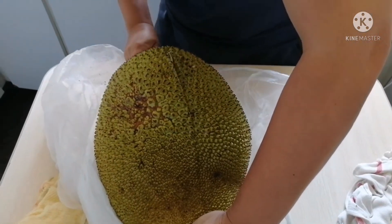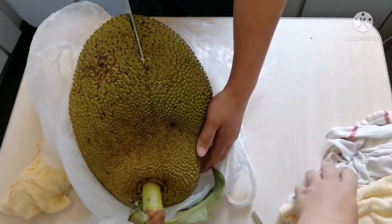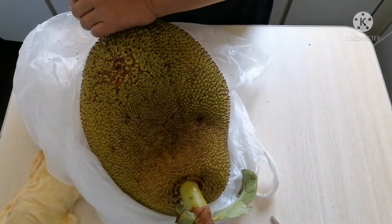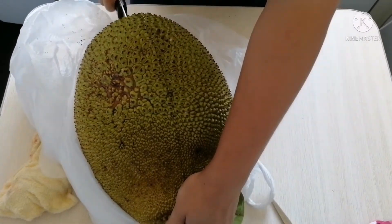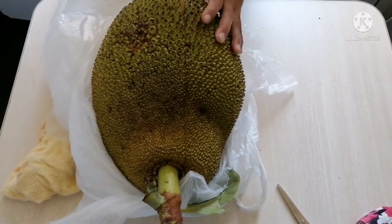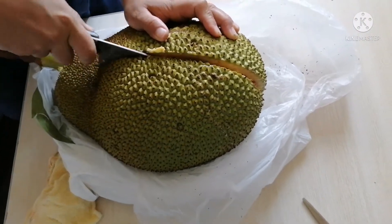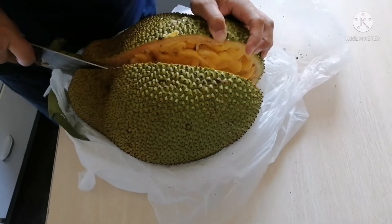It also maintains strong eyesight. Next, it promotes healthy skin. It helps to boost energy. It also helps lower high blood pressure and strengthens bones. It also helps the thyroid, and it helps prevent anemia because this fruit is rich in iron.